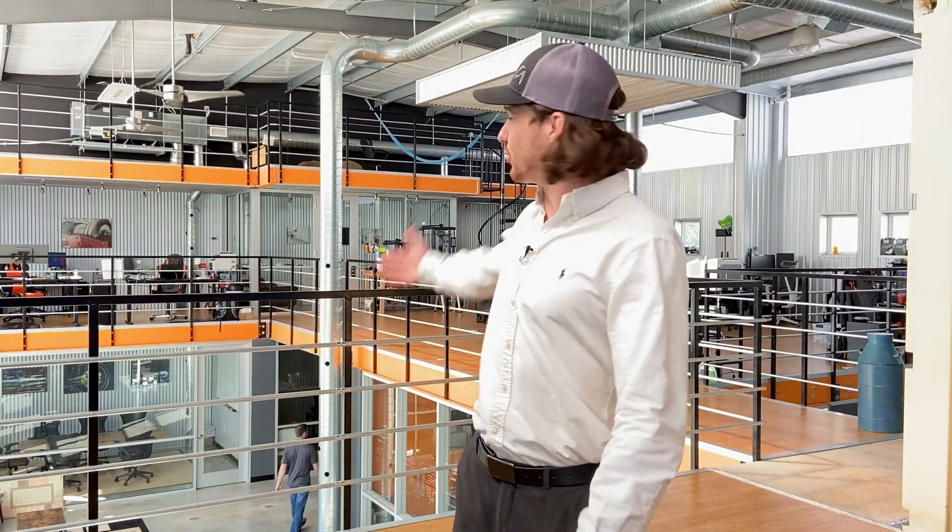All right, so welcome to Abstract. This is our studio. I've got some really exciting information I want to share with you guys in the VR world.